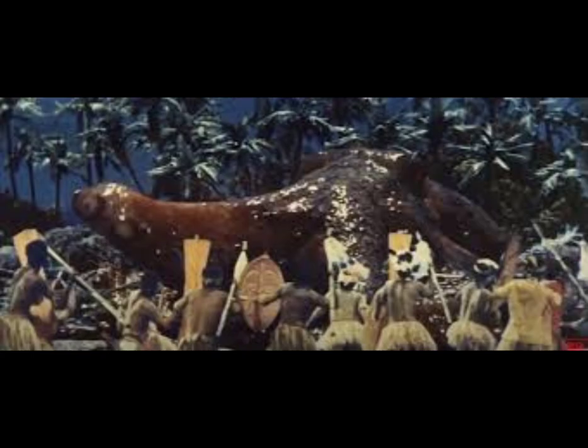The Giant Octopus jumped on Kong's face, but Kong threw it off and began pelting it with rocks. The Giant Octopus eventually retreated back to the ocean.